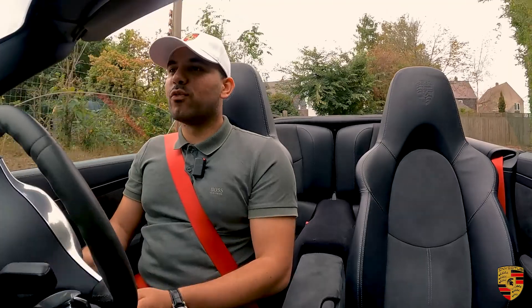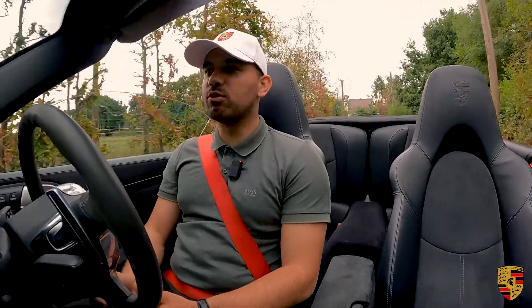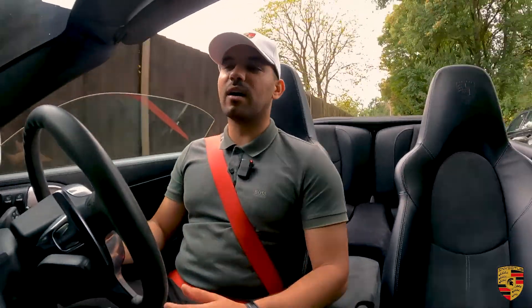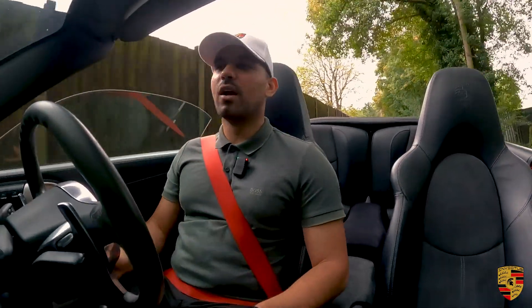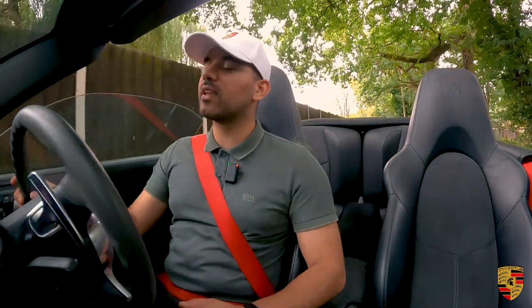Thank you for watching the video. All of our earnings from our two YouTube channels get donated to charity, so by watching you're helping towards a good cause. I've done a comparison between this, a 4S, and a separate review on the 4S — do watch those and some of the other videos on our channel. Thank you, and I hope to see you next time in further reviews. Bye for now.